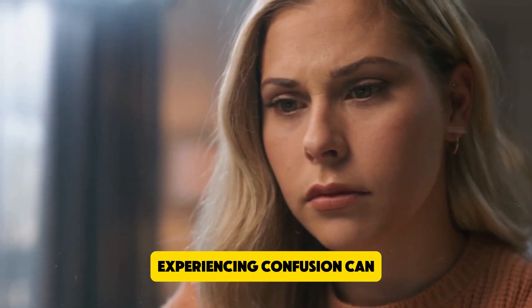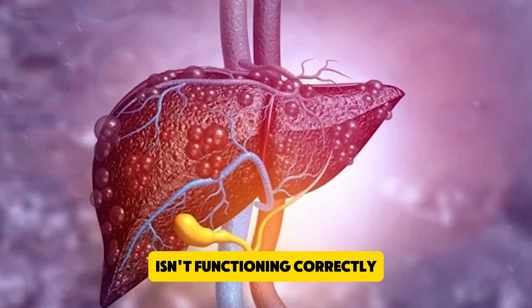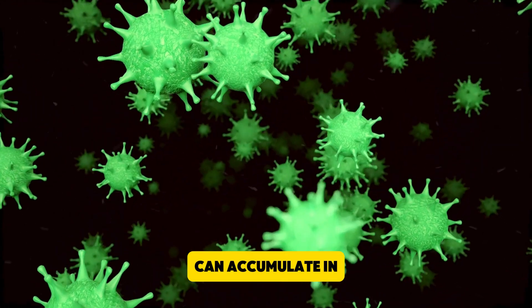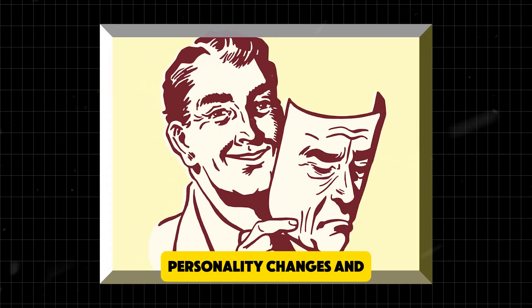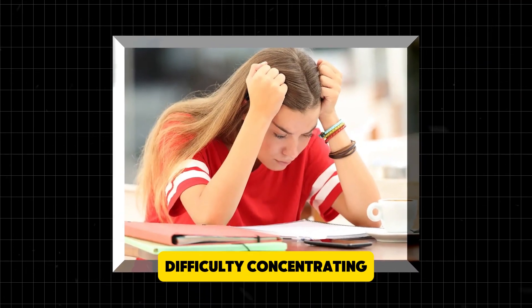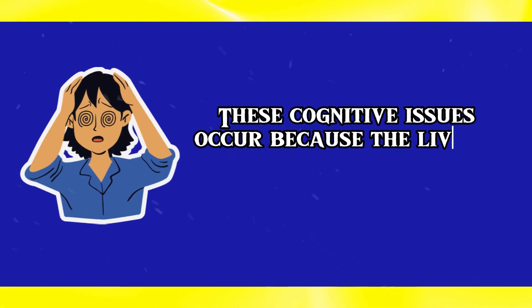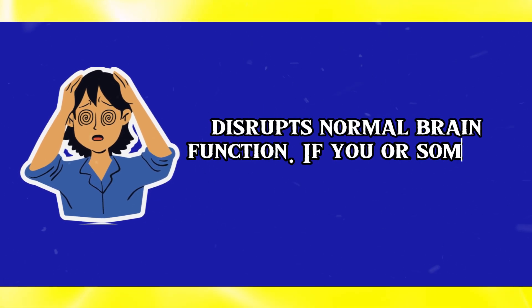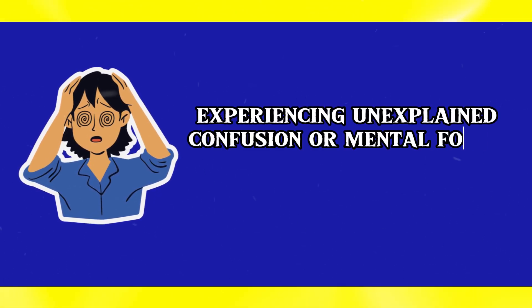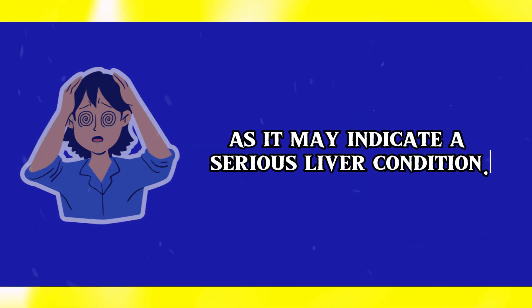Number 4: Confusion. Experiencing confusion can be a major warning sign of liver problems. When the liver isn't functioning correctly, toxins that would normally be filtered out can accumulate in the bloodstream and reach the brain. This condition, known as hepatic encephalopathy, can lead to symptoms such as confusion, forgetfulness, personality changes, and difficulty concentrating. In severe cases, it might even cause disorientation or unresponsiveness. These cognitive issues occur because the liver's inability to filter out harmful substances disrupts normal brain function. If you or someone you know starts experiencing unexplained confusion or mental fog, it's crucial to seek medical attention, as it may indicate a serious liver condition.